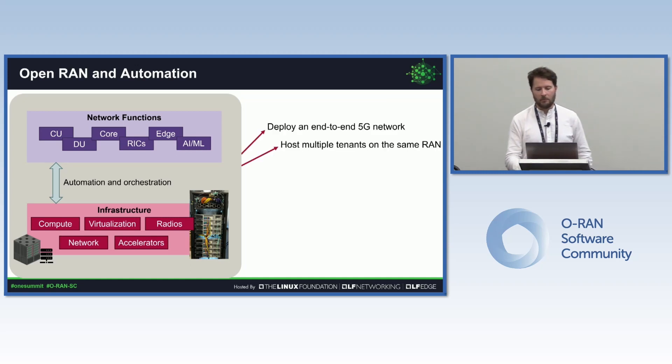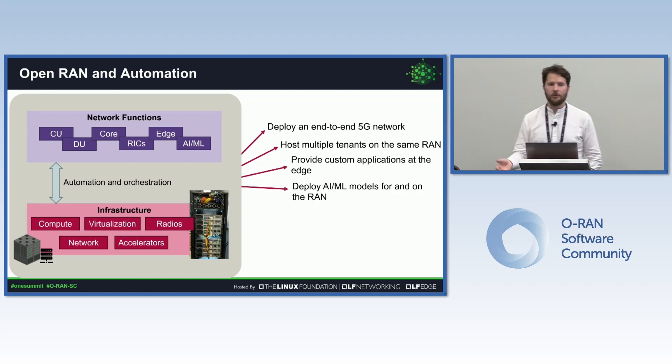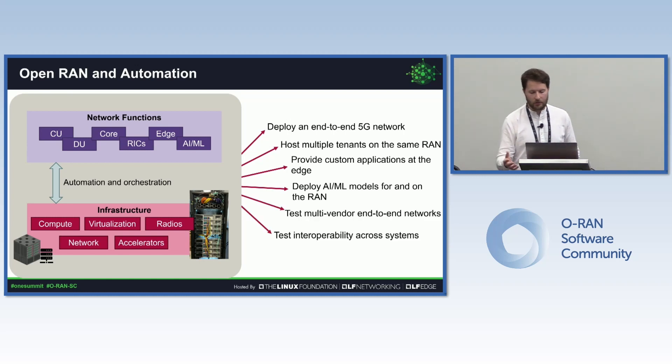Automation can be used to deploy the network itself. For example, in a neutral host environment it can be used to provision and deploy custom applications at the edge. Besides the RAN itself, you can also use it to support edge services and applications, and also to support the AI and ML that you use to optimize your network. And finally, you can use automation for testing — to test multi-vendor end-to-end networks and to test interoperability across systems.